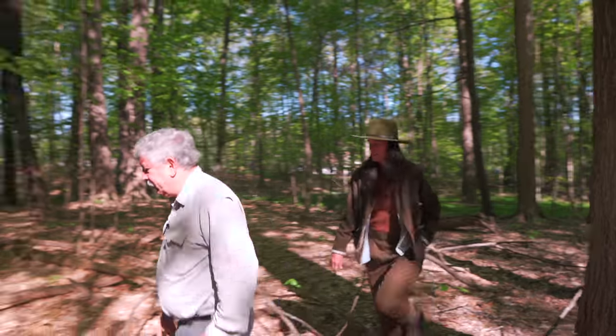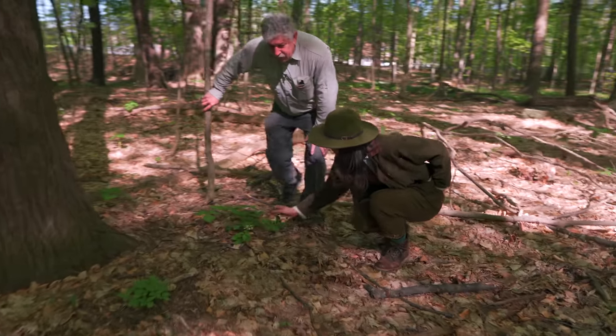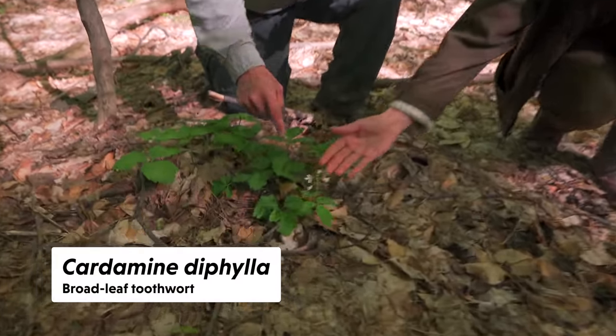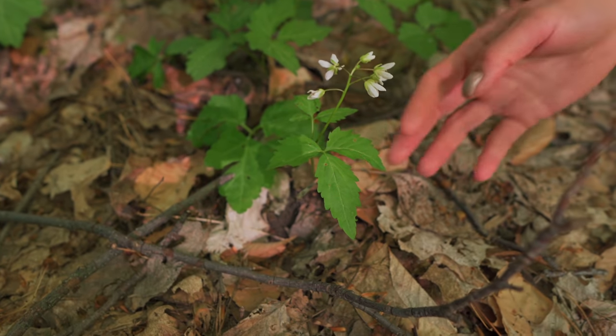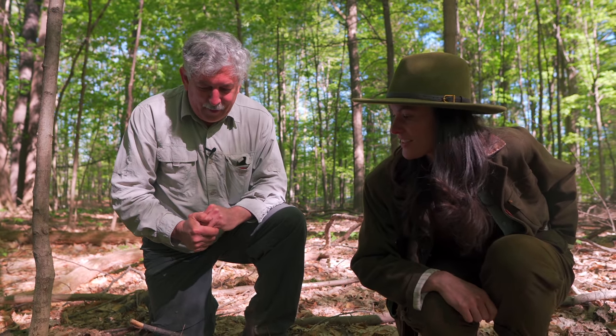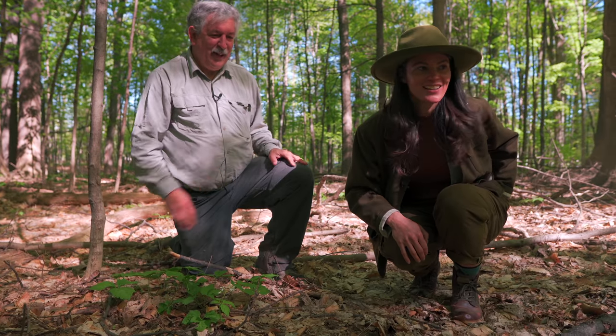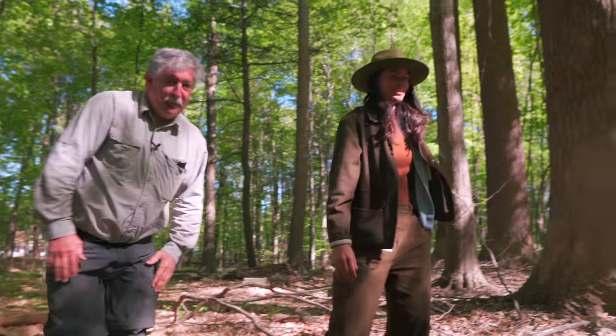We also have toothwort. It's called toothwort because of the teeth on the margins of the leaves. The genus is Dentaria — same root as dentures or denti-gum. Was it used for anything? Probably just named because it has the ridges. Back in the day, a lot of people thought that if it looked like a tooth it might have something to do with your teeth — similarly, hepatica looks like a liver so it was thought good for the liver.